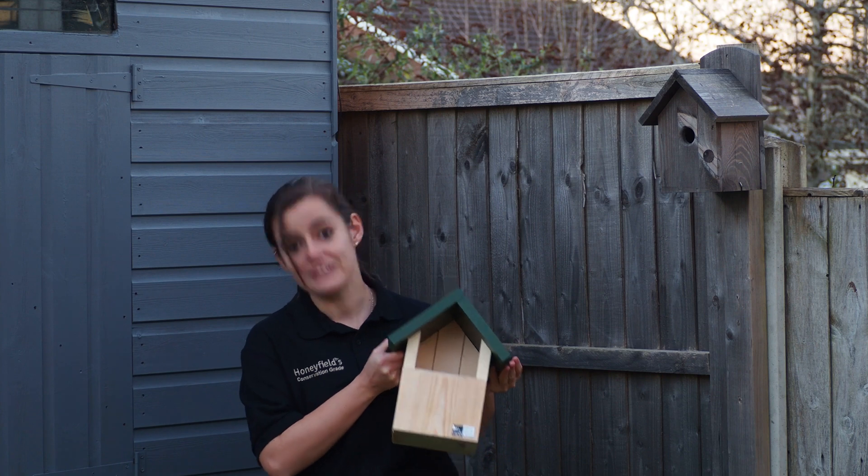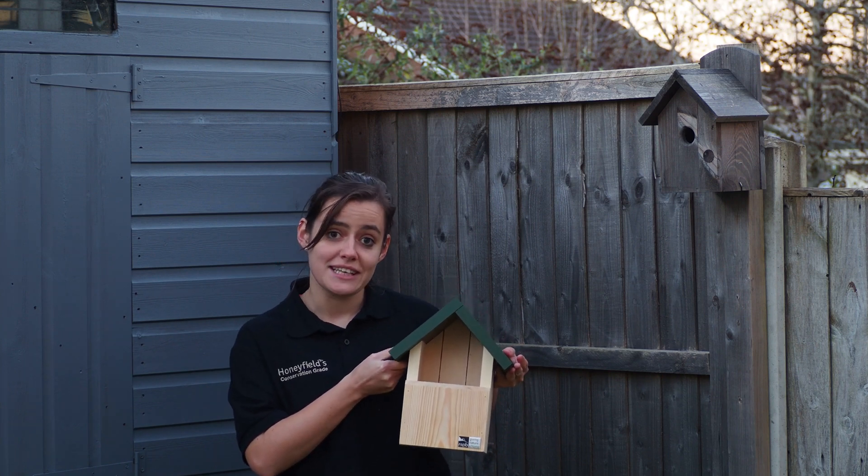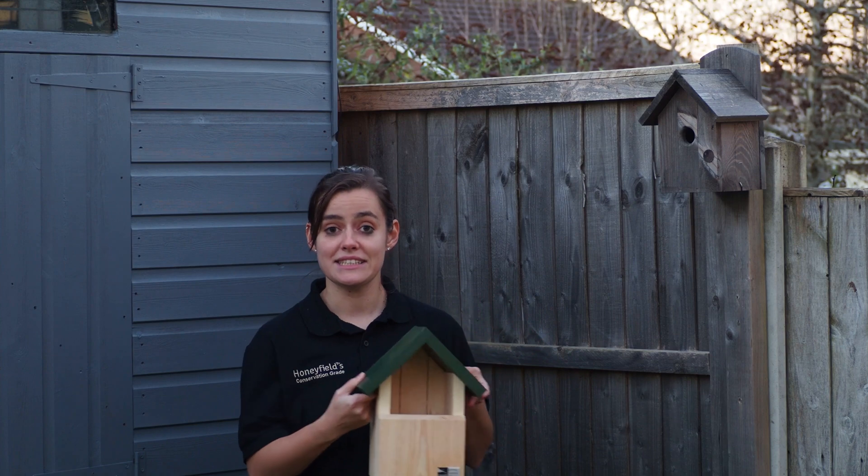And then this type of one, an open-fronted one, is used by robins as it's open-fronted and it's a bit easier to get into.